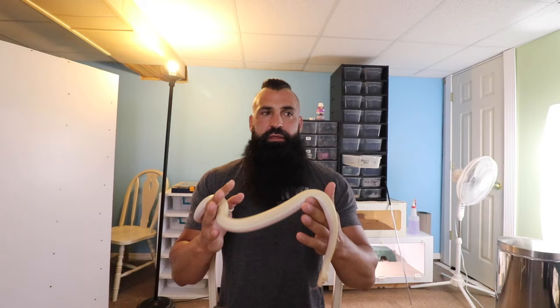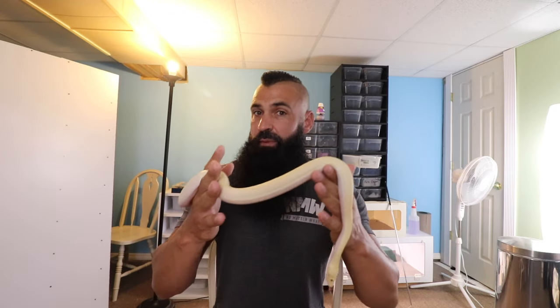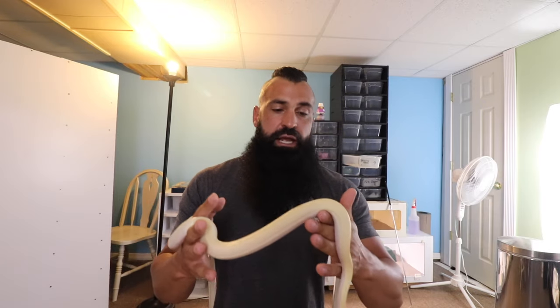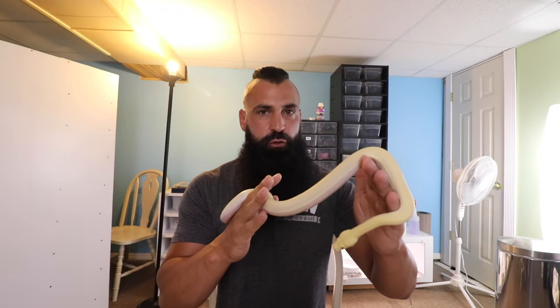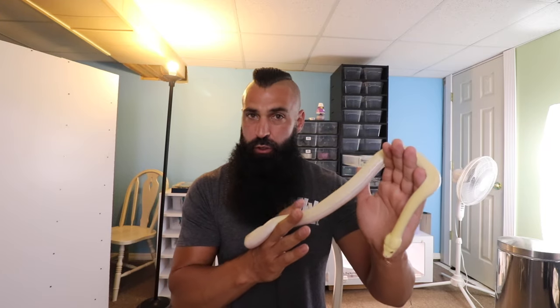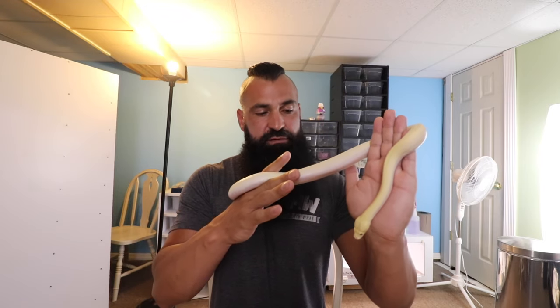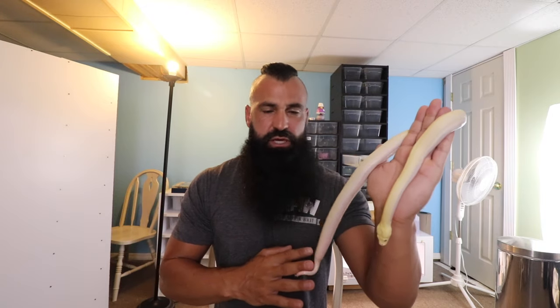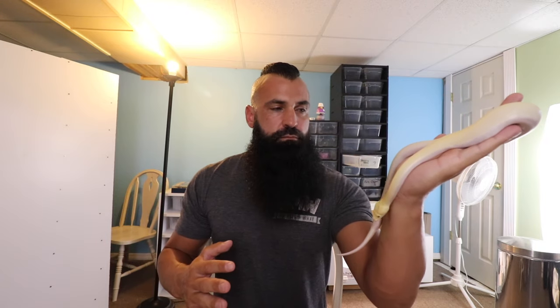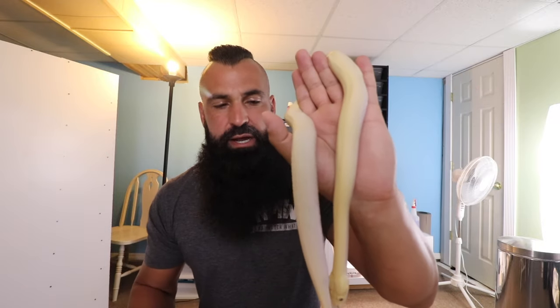When I breed this to our albino female, everything will be albino because albino bred to albino produces all albinos. And because this is a super hypo, the hypo gene gets passed on to every single baby. That means every single baby from that clutch will be a pearl — a pearl is a hypo albino. So we will get nothing other than pearls, which I'm okay with. It's going to be a nice little powerhouse male, and I just think blizzards are so cool — an all-white snake with red eyes.